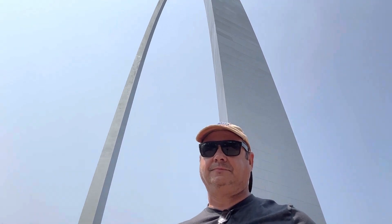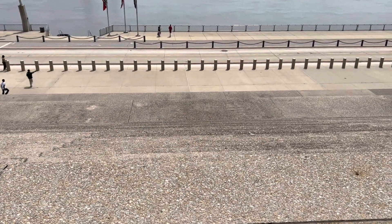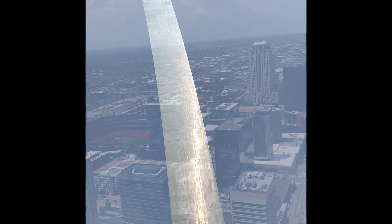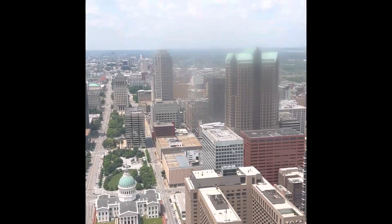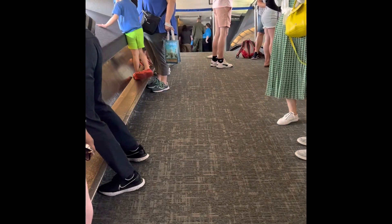Here we are standing at the base of the Arch. Let's see how many steps this is — 59 steps up to the main level here, with the road down by the river and the courthouse out in the distance. And that's the Arch — pretty cool. We've got to get on to Salina, Kansas tonight, so first we'll stop at the supercharger here in St. Louis, tank up on a little energy, and then head west.